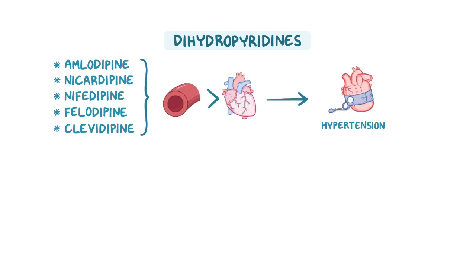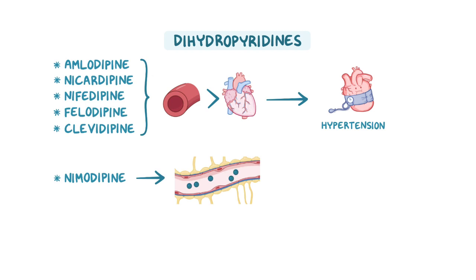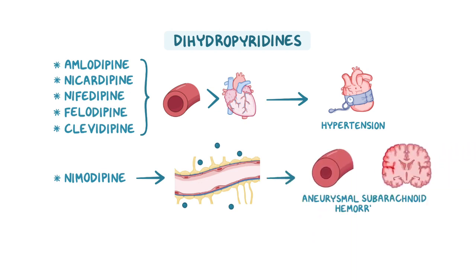Another dihydropyridine is nimodipine, which has the added benefit of being able to cross the blood-brain barrier. So it can be used to prevent or treat cerebral vasospasm caused by an aneurysmal subarachnoid hemorrhage.